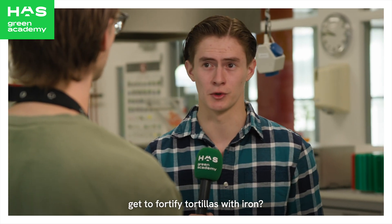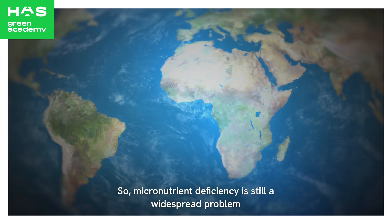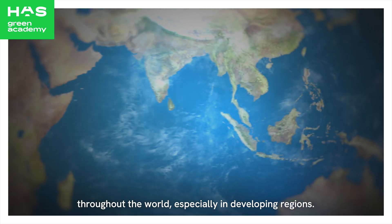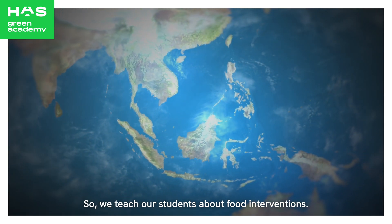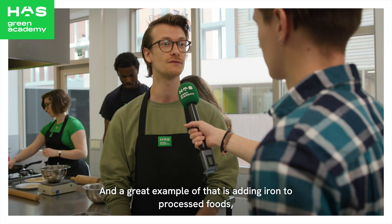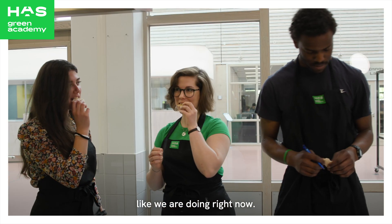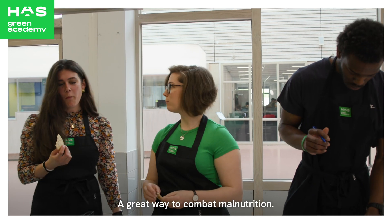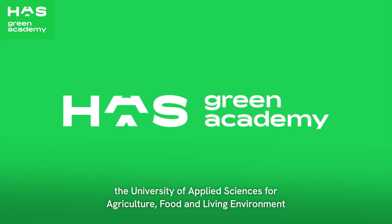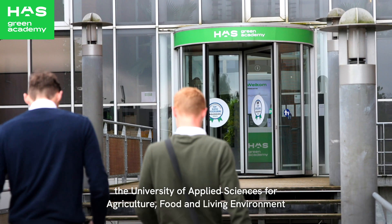Micronutrient deficiencies are still a widespread problem throughout the world, especially in developing regions. So we teach our students about food interventions, and a great example of that is adding iron to processed foods like we are doing right now — a great way to combat malnutrition. And you learn all that at HAS Green Academy, the university of applied sciences for agriculture, food, and living environment in Den Bosch and Venlo.